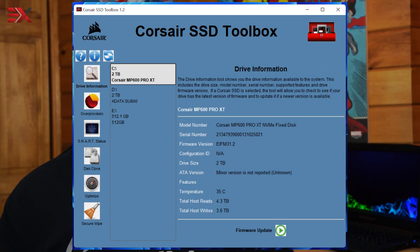Corsair includes a utility called Corsair SSD Toolbox — original, right? Aside from the unoriginal name, the software looks a little outdated, but does give the end user a lot of good information about the drive: model number, serial number, firmware version, drive size, temperature, and total reads and writes are all at the user's fingertips. If over-provisioning, optimization, or updating the firmware is needed, this utility handles that as well.